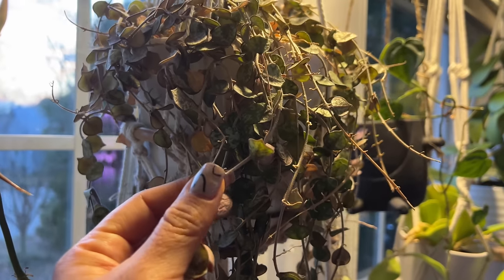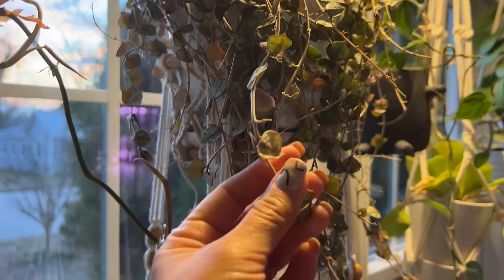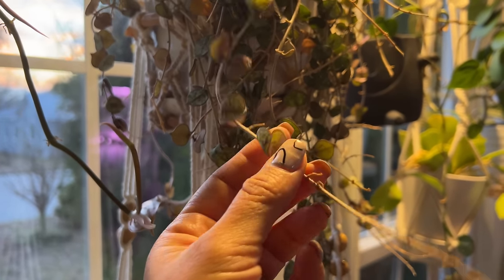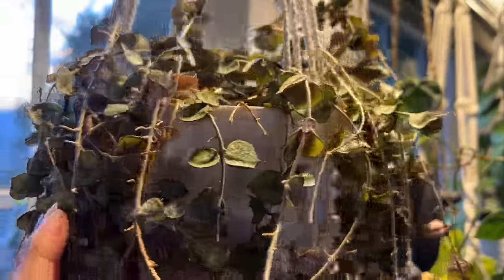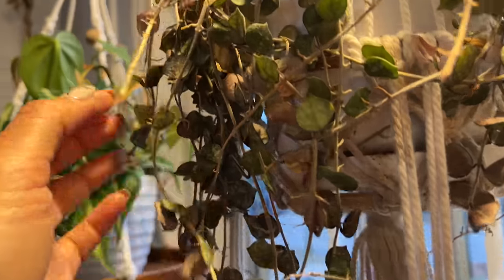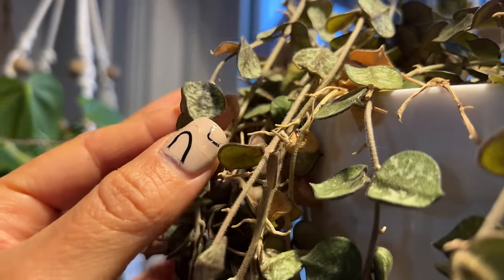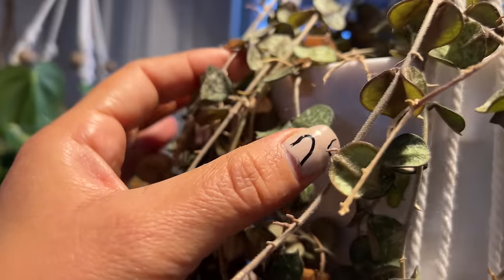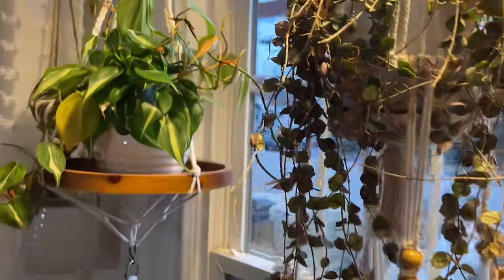Over here it's a Hoya Creticia. This baby needs water — I forgot about it yesterday. I know that because the leaves are thin. But these leaves are pretty cool because they have little stripes and silver sparkles. We need to water this one.